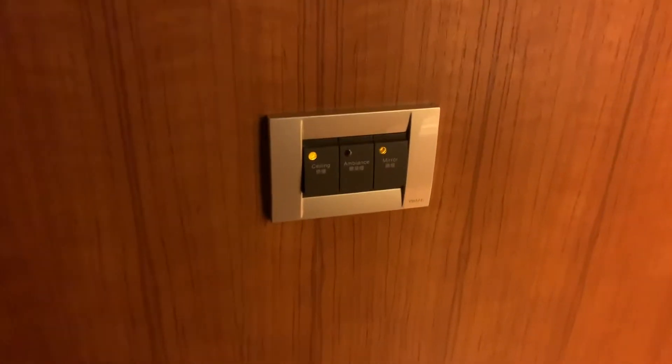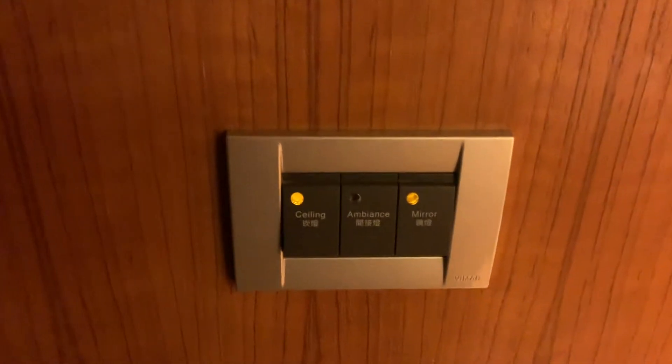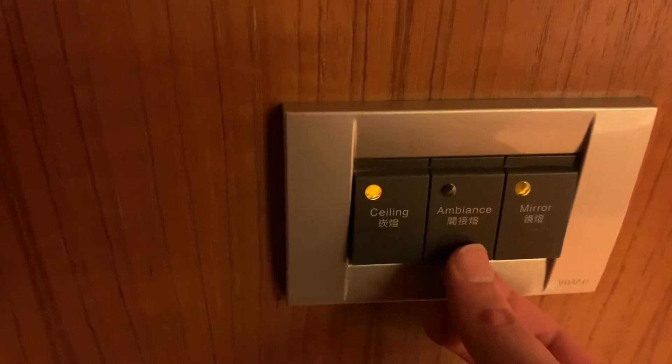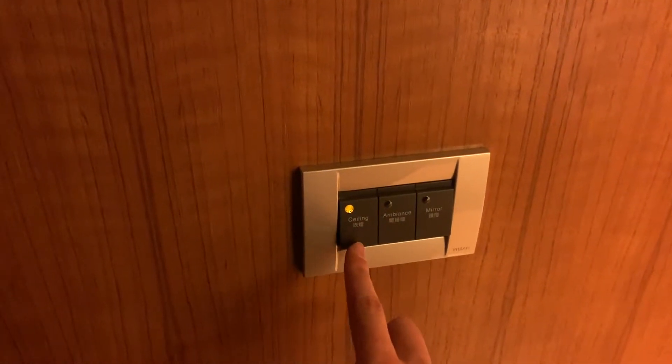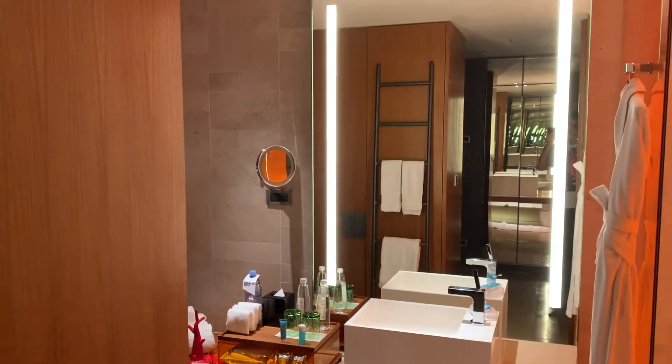Our controls for the lights — we can turn the ambiance lighting off and turn it back on. We can also add more light if we want: mirror and ceiling lights. So, lots of lighting options.